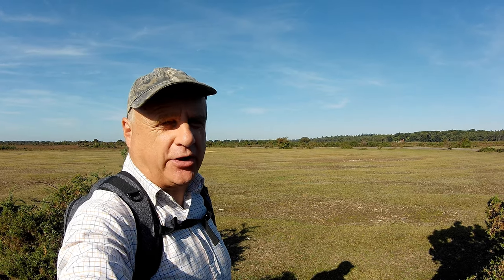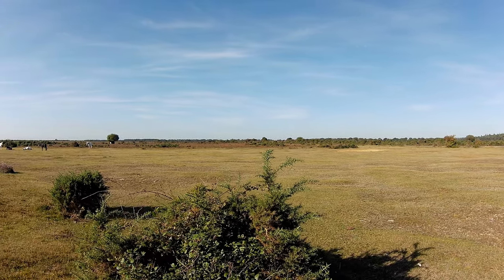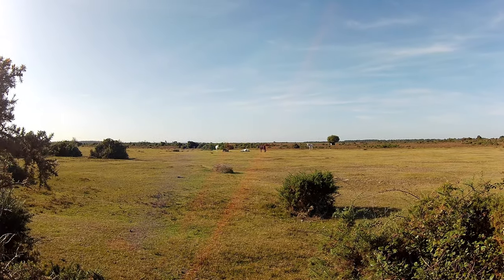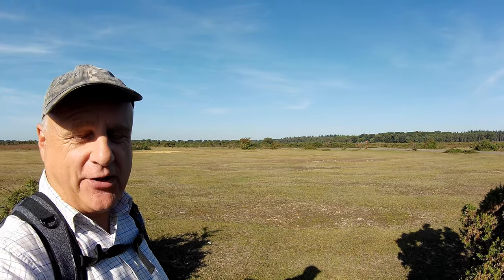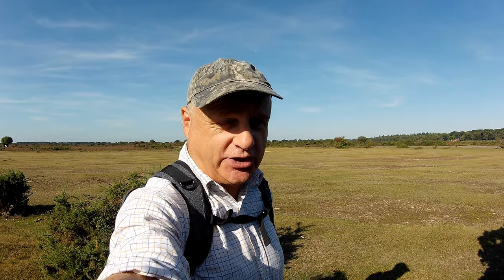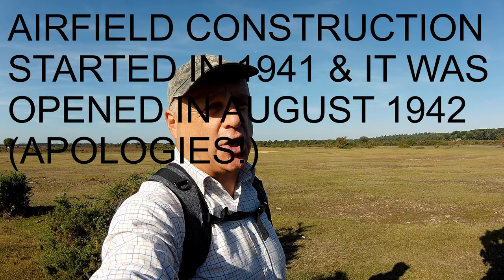We've crossed over the B3055 and we're now on the site of where the airfield used to be. It's a beautiful day — we're filming in late September but having a bit of an Indian summer, the sun's out and it's quite glorious. It's all open heathland now with some ponies happily grazing. There was an airfield just on the other side of the road at East Boldre back in the early 1900s — the Royal Flying Corps — but that closed in 1919. At the outbreak of the Second World War a much larger site was needed, this one was chosen, they started building in 1940 and it opened in 1941.